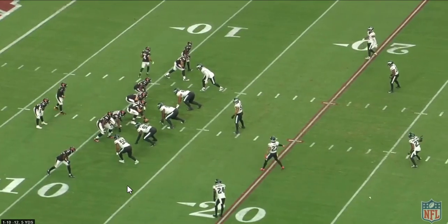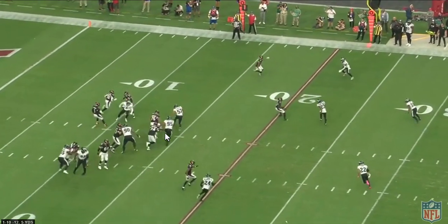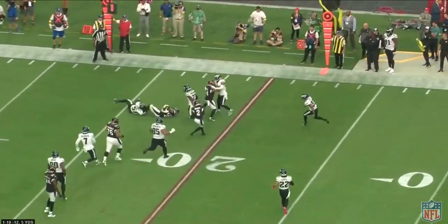It doesn't look like much in terms of a gain, but five yards on a play that's not very well blocked is solid. Good burst.